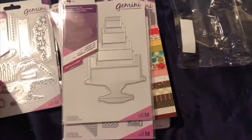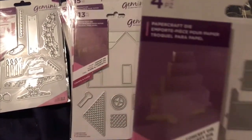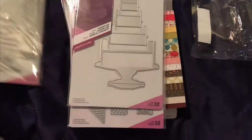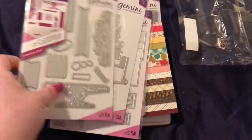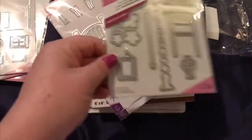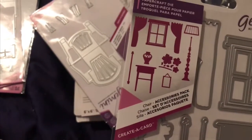Basically you got these dies — for example this cake die is the base, and then you have these accent pieces that go with it. And then there's a house one, so you end up with like a 3D house, and these are the dies that go with the house.